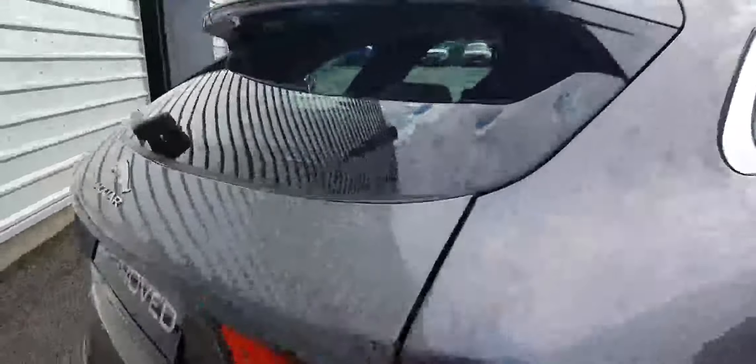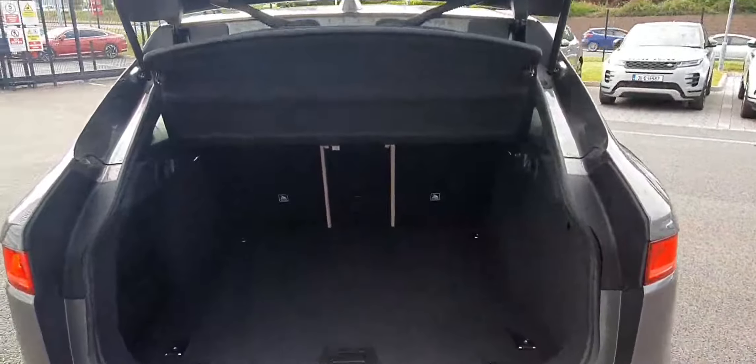Moving around to the rear of the vehicle, as you can see there's a large boot with split folding rear seats.